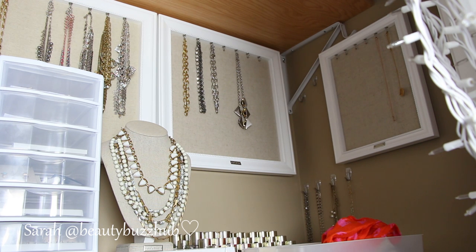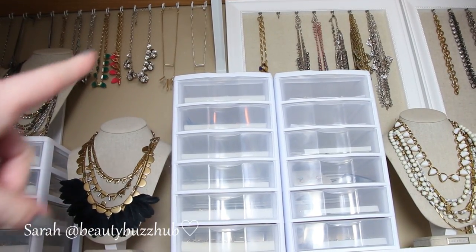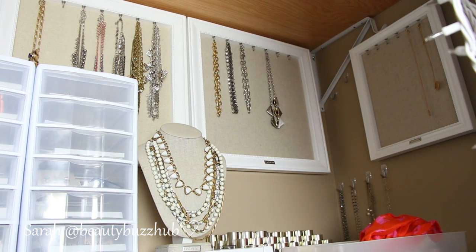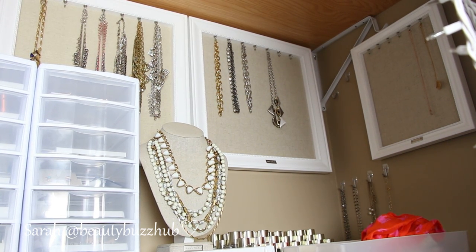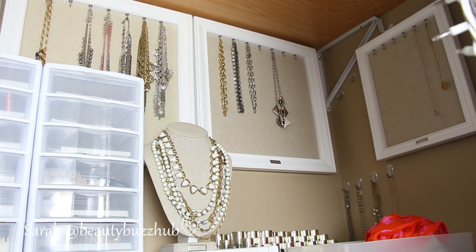I didn't really love these frames for this, but I already had them, so I just had my husband mount them to the wall. They are very, very beautiful, but I feel like if I took those down and put all U-hooks up I would get more space and be able to hang more stuff. I'm pretty set as far as capacity goes because I recently went through and decluttered, and I'm going to be having a YouTube sample sale. So stay tuned — I will be selling my gently used items that are retired at great discounted prices.